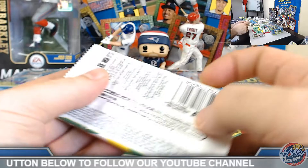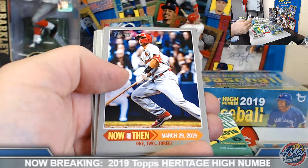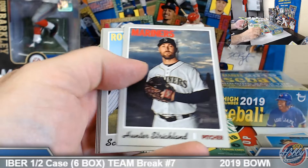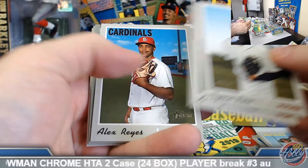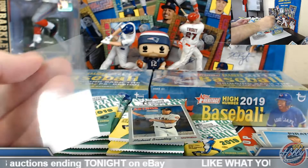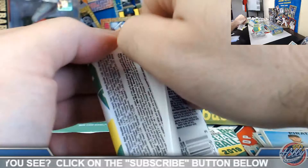Speaking of which — Tatis base rookie and Vladdy Jr. as well. Just about one per box on all of those guys, which is really nice compared to some other products where you're chasing maybe just a couple per case. Goldschmidt Now and Then. Hunter Strickland high number short print. Chrome Heritage to 999 — Michael Brantley. Hara base rookie. Number 34 of 999 on this one.